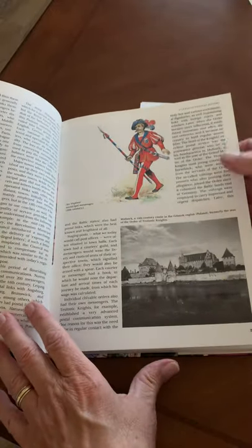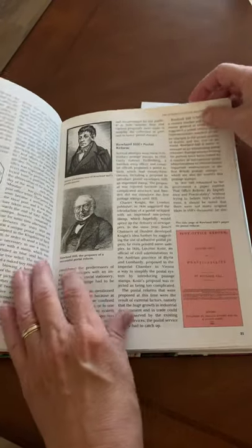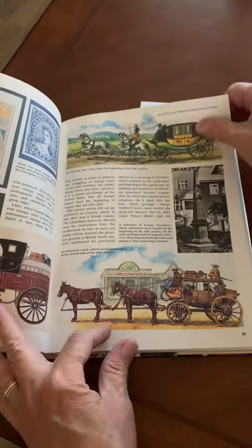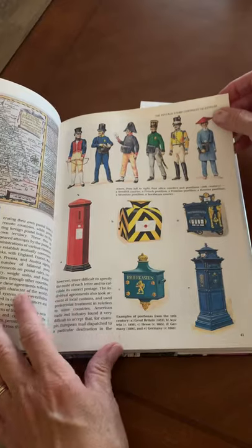It is your basic beginning stamp book, going over postal history and the first postage stamps, of course. It's highly readable with a lot of information, but what I like especially are these nice colorful illustrations, which would make this especially nice for young philatelists.